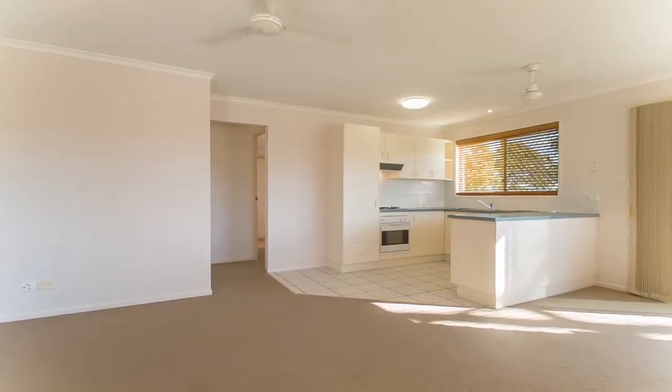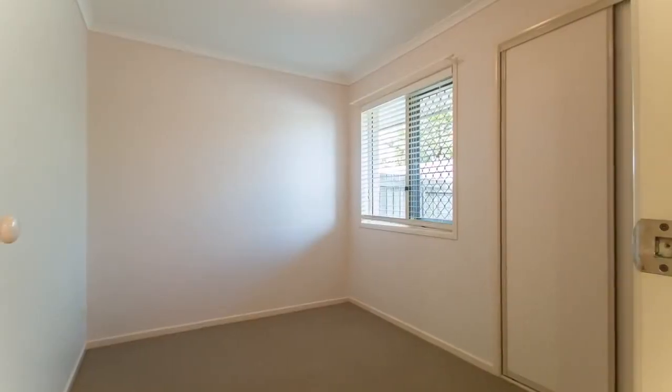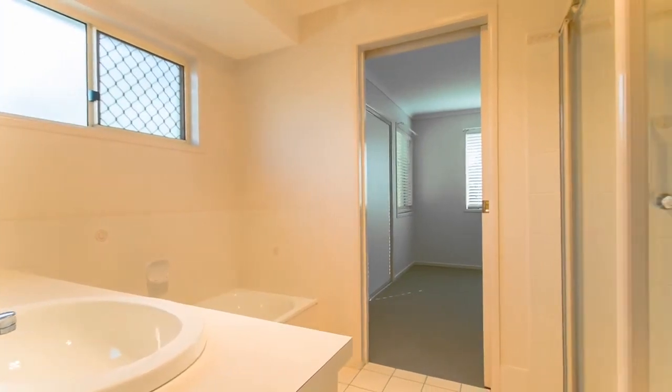Each spacious bedroom is partnered with built-in robes. The dual-way bathroom is architecturally positioned to embrace as much space as possible.